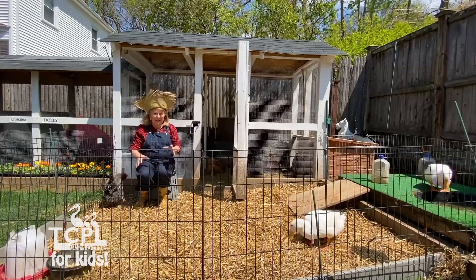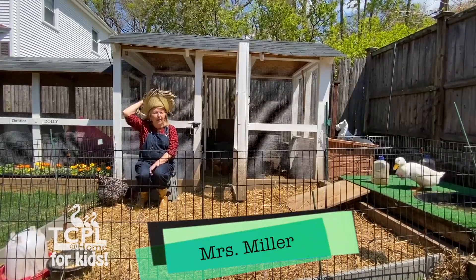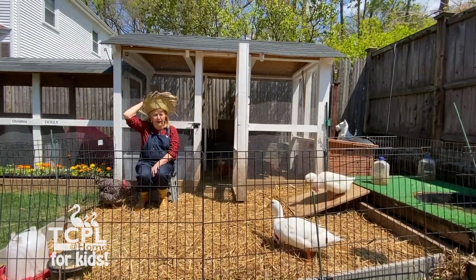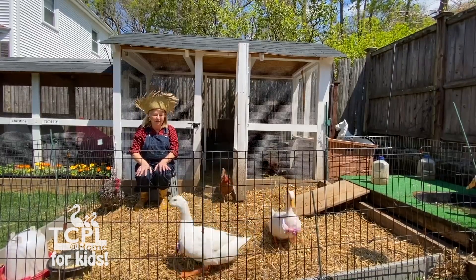Hi everyone. This is Miller again from the Thomas Crane Library. It's such a beautiful weekend and I thought I would share my farm with you — my little farm.